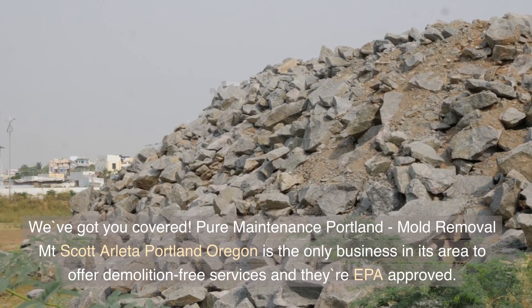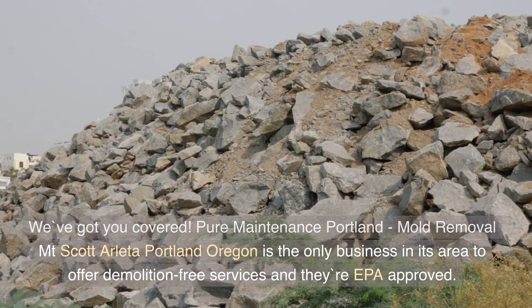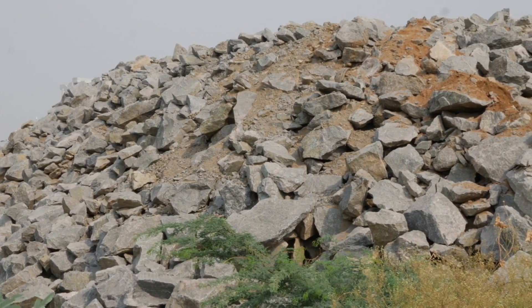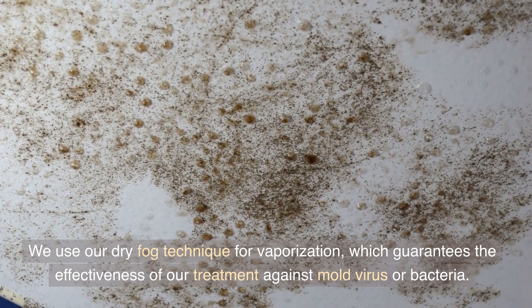We've got you covered. Pure Maintenance Portland, Mold Removal Mount Scott Arletta, Portland, Oregon is the only business in its area to offer demolition-free services and they're EPA approved. We use our dry fog technique for vaporization, which guarantees the effectiveness of our treatment against mold, virus, or bacteria.